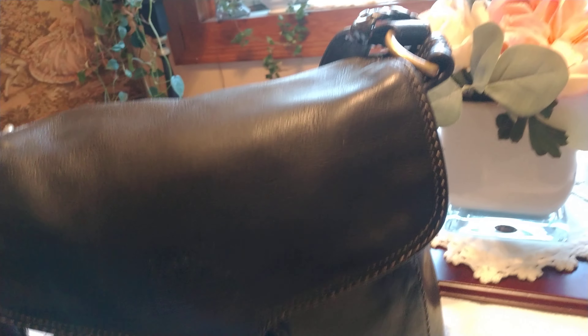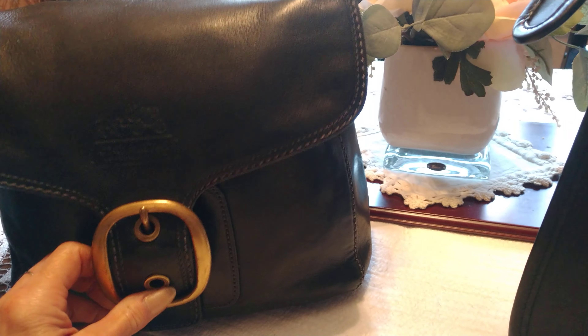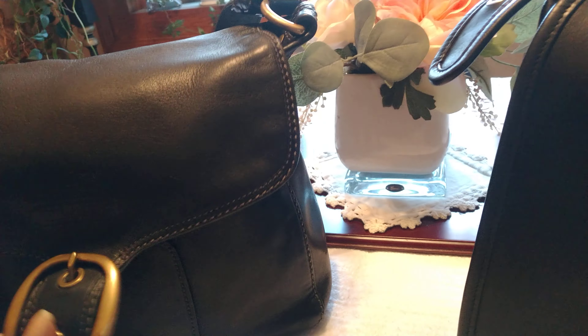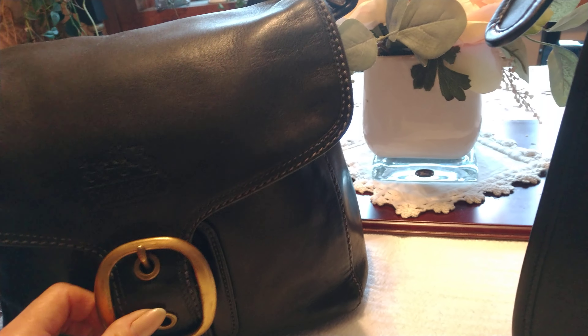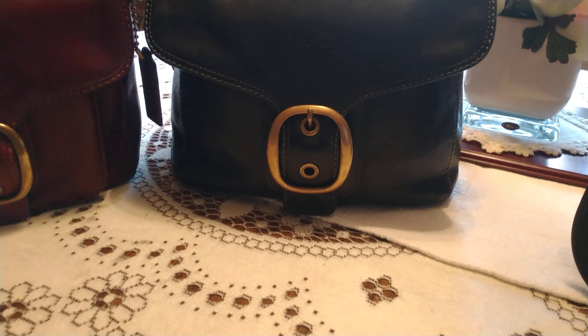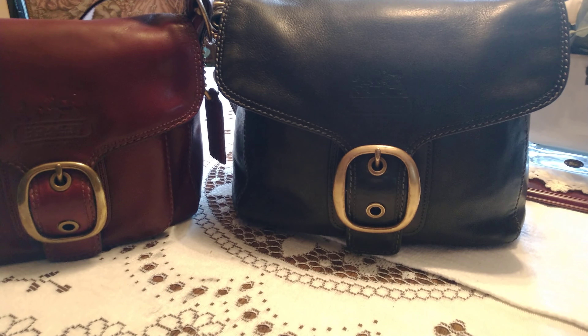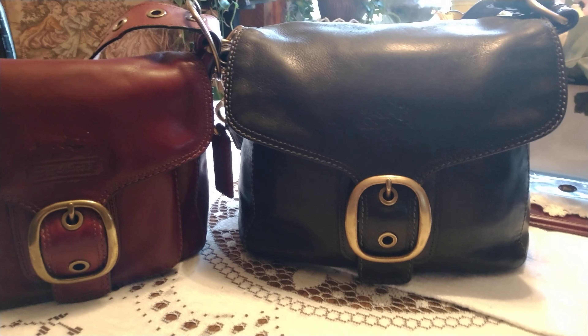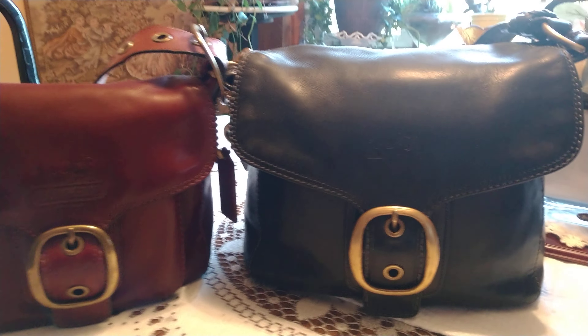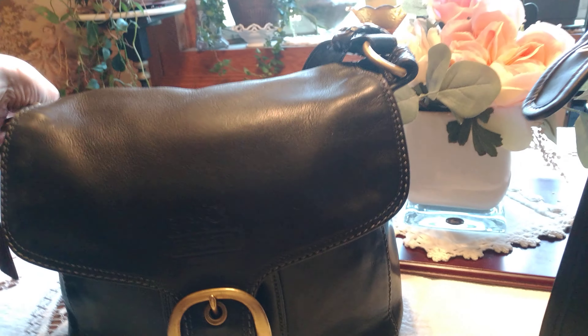Both are lined, and I can't say this enough friends — don't sleep on these lined bags, because in my opinion they're by far made better than the raw interior bags. Coach's top-shelf premium bags are all lined, so I wouldn't sleep on those or pass them up. Both of these have a back pocket.